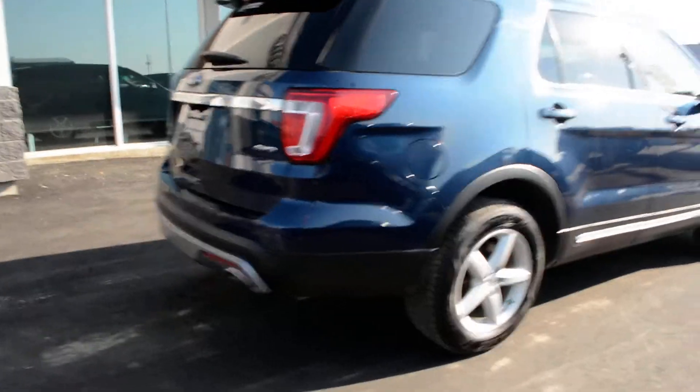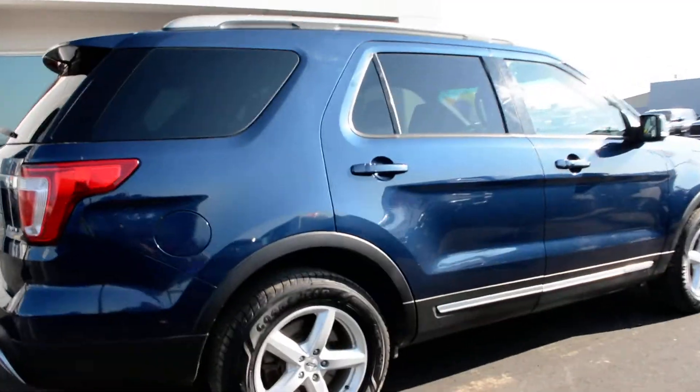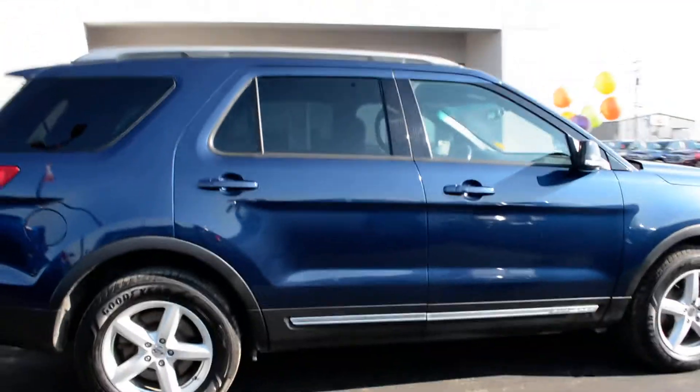The Ford Explorer also offers great four-wheel drive capabilities, giving you some great handling on even some of those tougher road conditions.